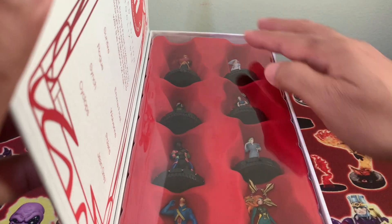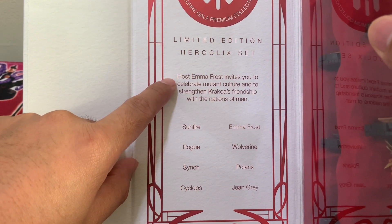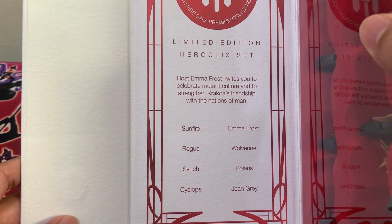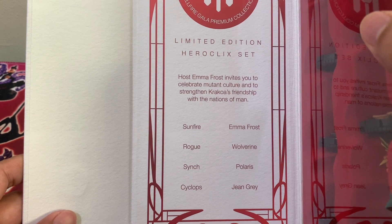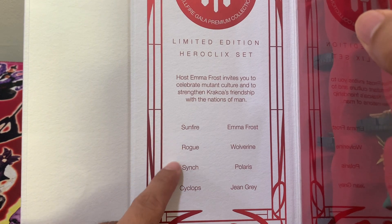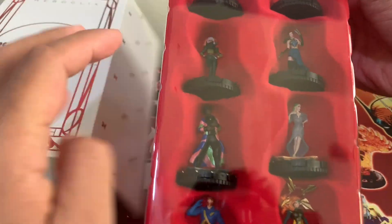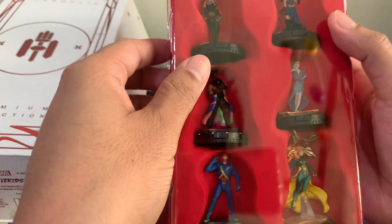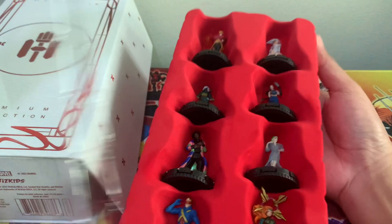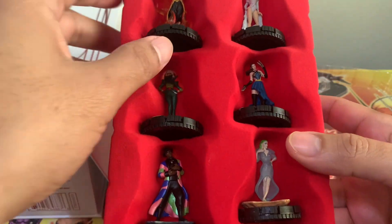We have the figures here. So we have this limited edition Heroclix set. Host Emma Frost invites you to celebrate mutant culture and to strengthen Krakoa's friendship with the nations of man. Who's who in Marvel was invited to the gala, of course. So we have Sunfire, Rogue, Sync, Cyclops, Emma Frost, Wolverine, Polaris, and Jean Grey as the new X-Men team. And we can see all eight figures. The texture is a bit velvety. Let's take them out.